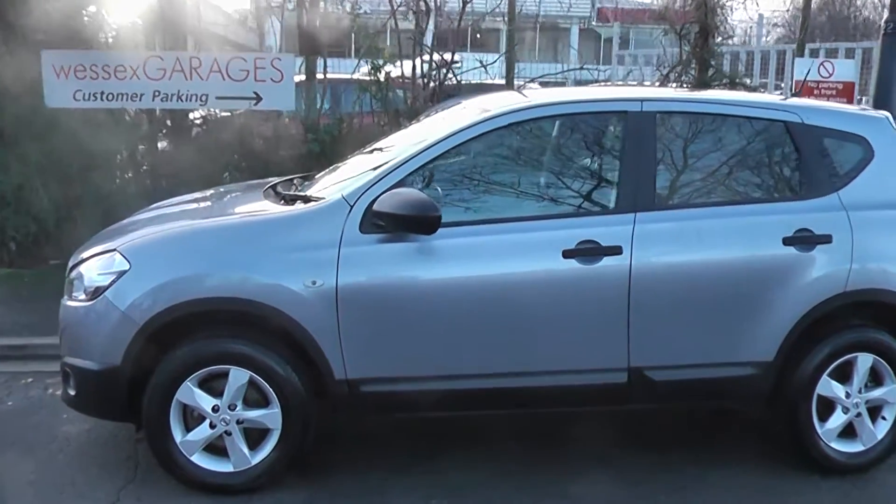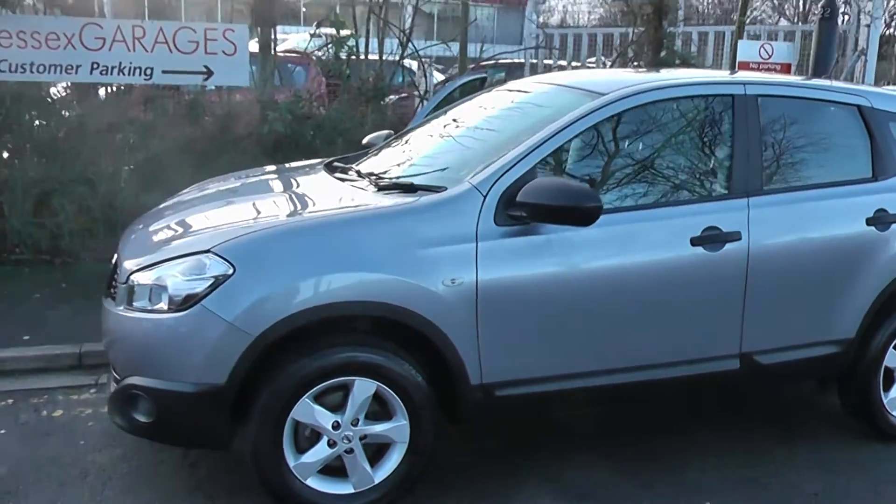Welcome to Wessex Garages on Pennywire Road in Bristol. Here we have a Nissan Qashqai Vizier.